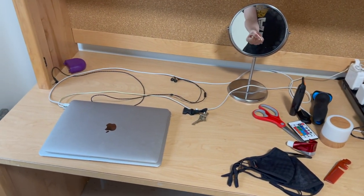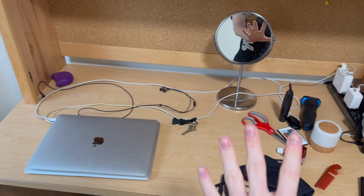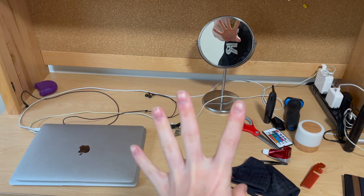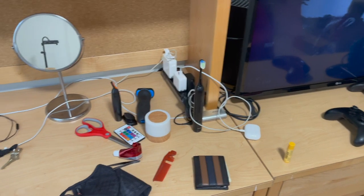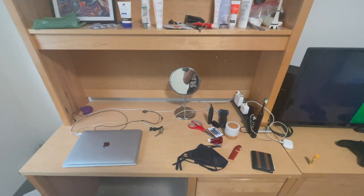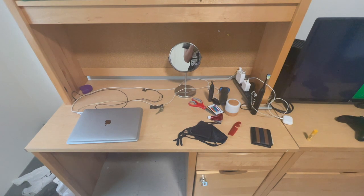Then finally, the third and final layer of my desk is the actual desk layer. Here's all my computers and more stuff that I regularly use, like my wallet. And I also have a little face mirror so that I can look at myself in the mirror, as mirrors are used for.